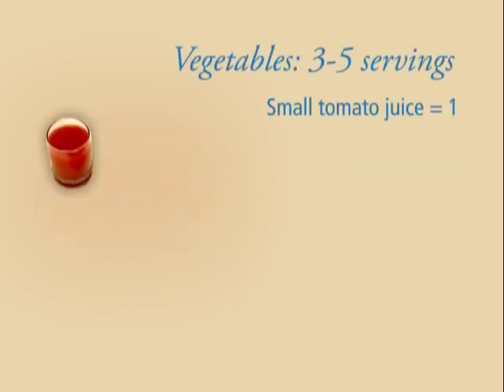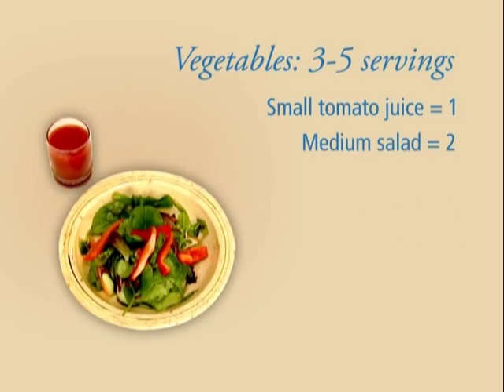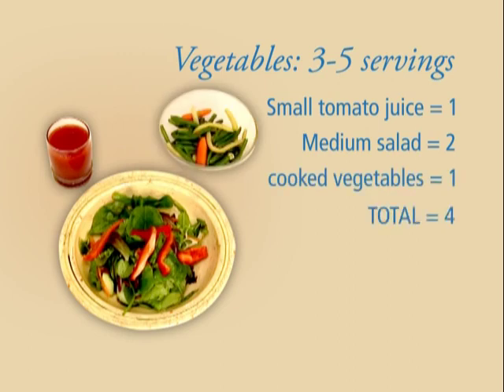You might have a small glass of tomato juice with breakfast, a salad with lunch, and some cooked vegetables with dinner. That's four servings of vegetables.